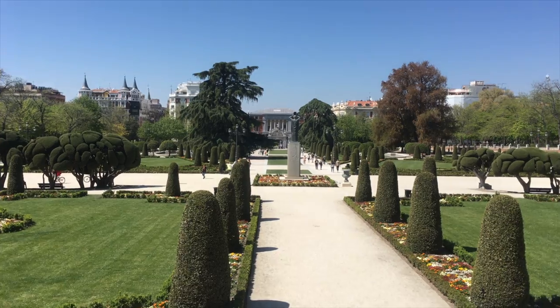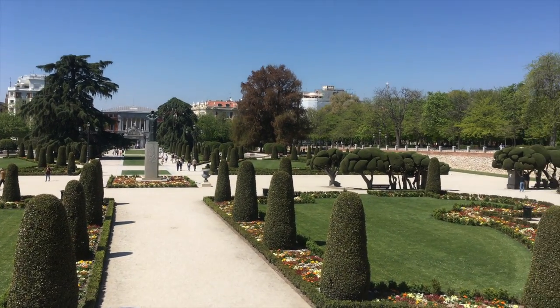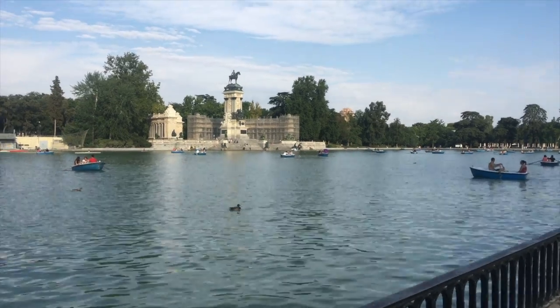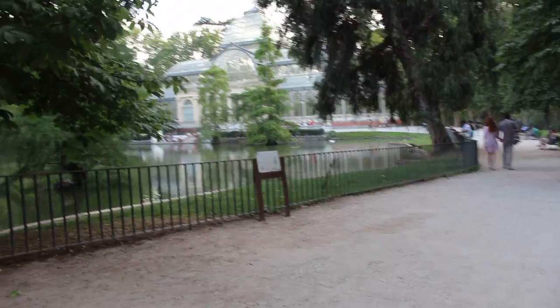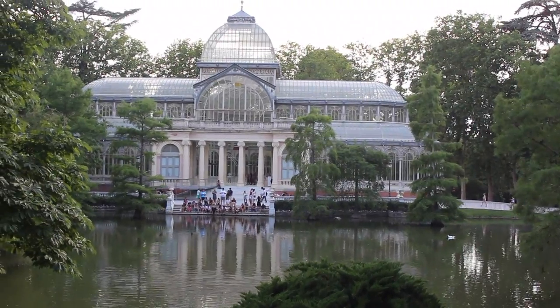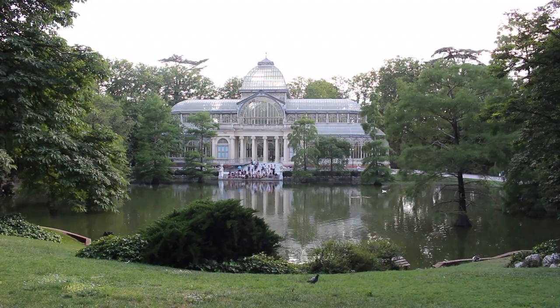Number one: in Retiro Park there's a beautiful glass building called the Crystal Palace. It's completely free to enter and there are different art projects that roll through every couple of months or so. It's just a really beautiful building, it's near a nice pond, and it's a really pretty place to go have a picnic and enjoy an afternoon.